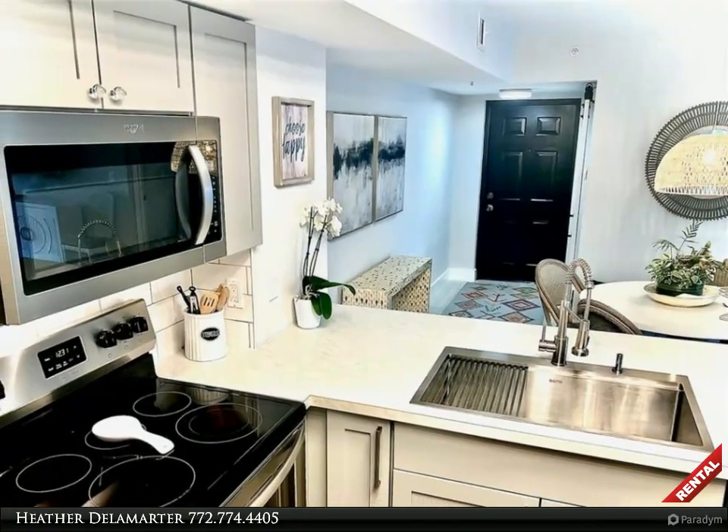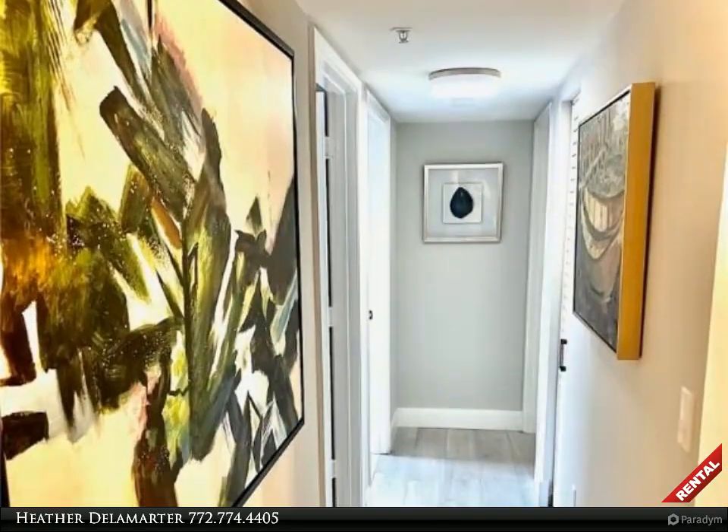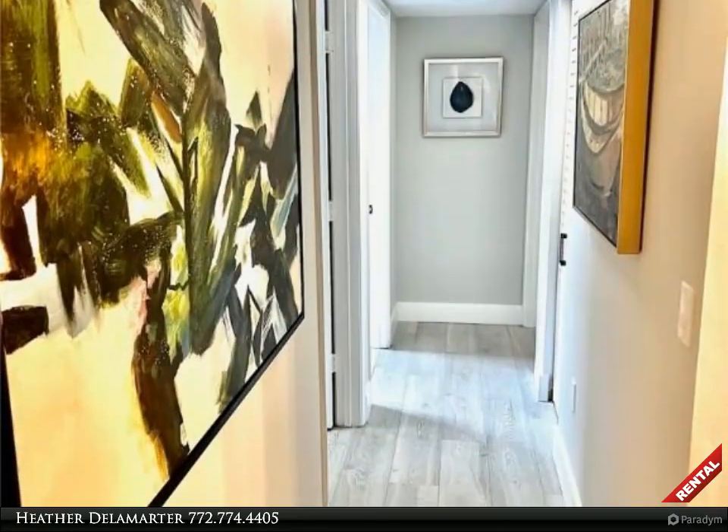Indian River Boulevard is the perfect location, near the Barrier Island's best beaches, close to Miracle Mile for shopping, dining, and medical facilities.